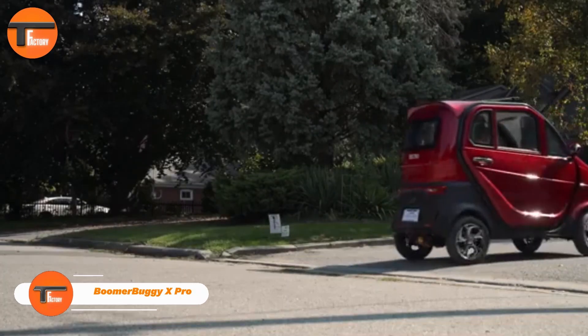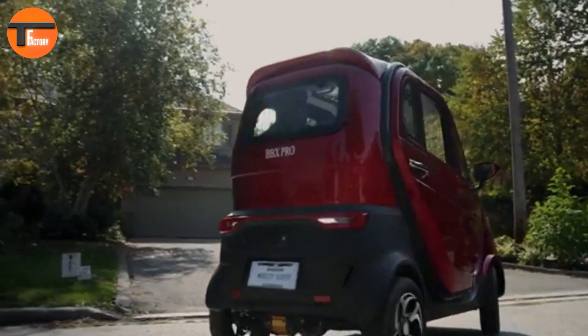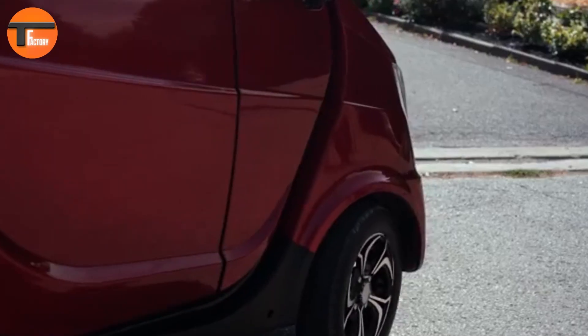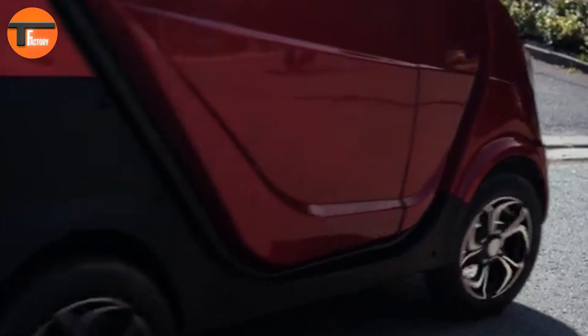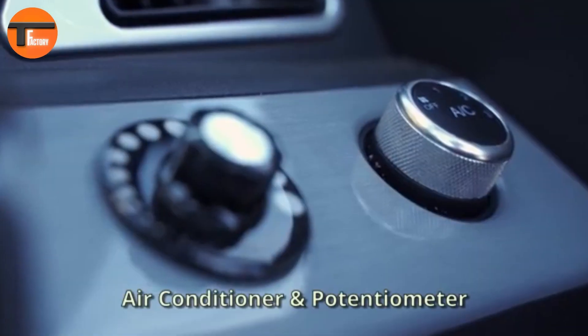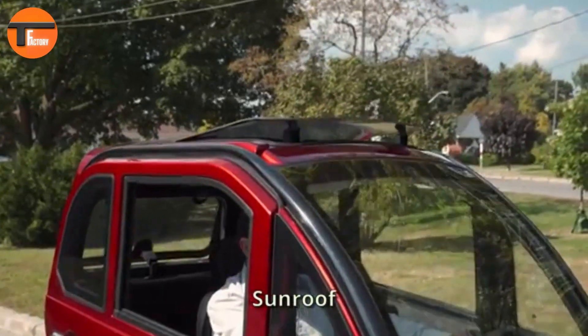Boomer Buggy X Pro. The Boomer Buggy X Pro, priced at $7,999, is a premium all-weather mobility scooter that takes comfort and convenience to a new level. Its fully enclosed cabin comes with built-in heating, air conditioning, power windows, locks, and even a sunroof, offering a luxurious and climate-controlled ride all year round.